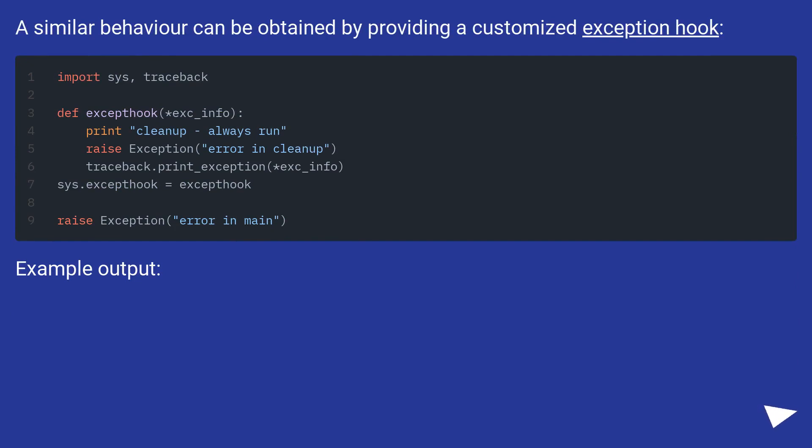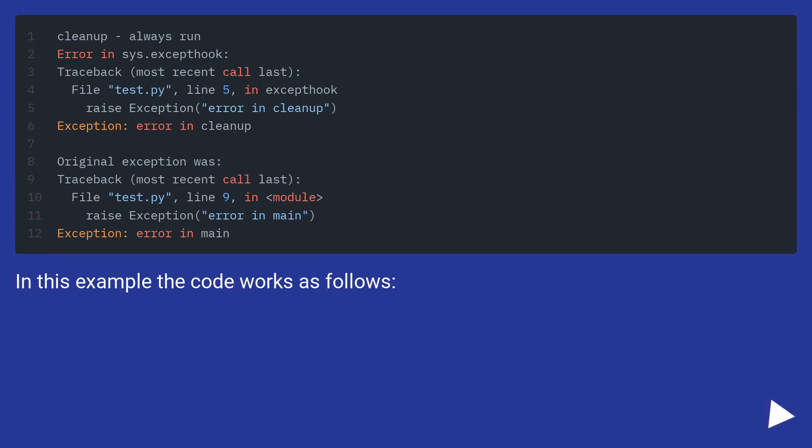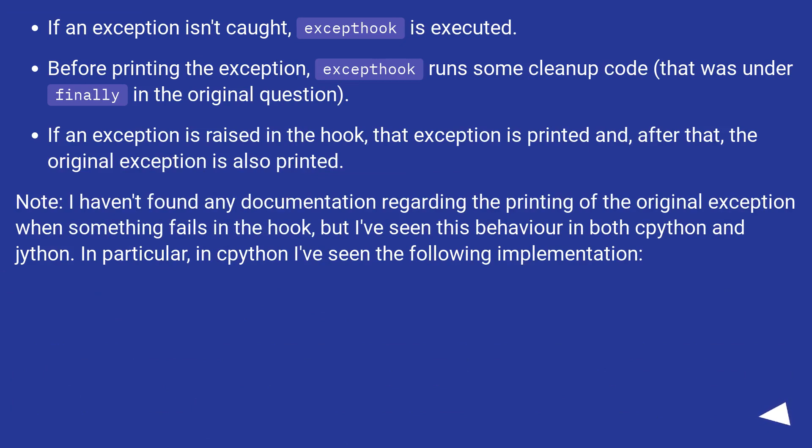A similar behavior can be obtained by providing a customized exception hook. Example output. In this example the code works as follows: if an exception isn't caught, the except hook is executed; before printing the exception, the except hook runs some cleanup code that was undefined in the original question. If an exception is raised in the hook, that exception is printed and, after that, the original exception is also printed. Note: I haven't found any documentation regarding the printing of the original exception when something fails in the hook, but I've seen this behavior in both CPython and Jython. In particular, in CPython I've seen the following implementation.